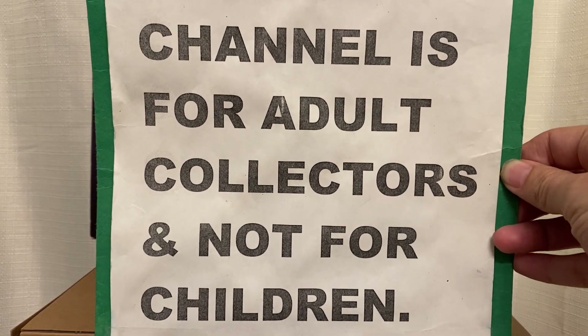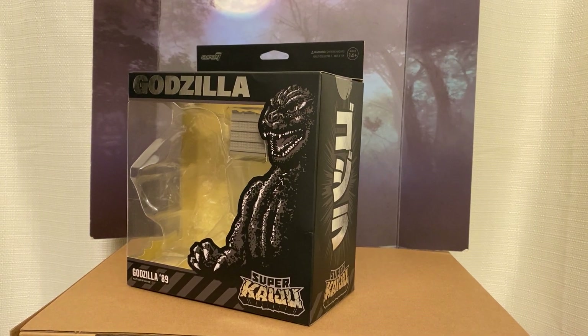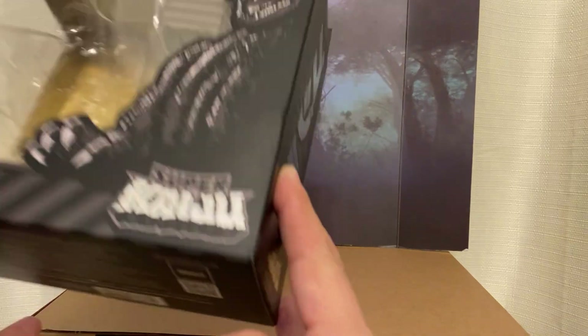This channel is for adults and not for kids. Hey guys, thanks for stopping back by. Tonight I've got a cool little monster to show you guys. I went to Target and I found one of their Target exclusive Super 7 Godzilla figures. This is that new line that Super 7 is making called Super Kaiju. This is Godzilla 89, which is my favorite Godzilla suit.